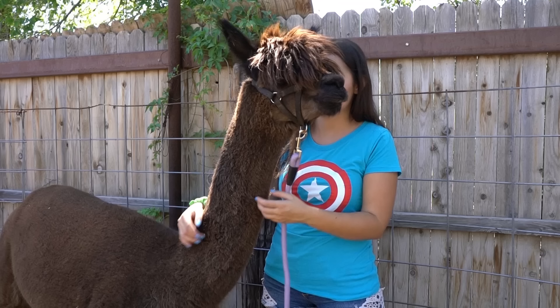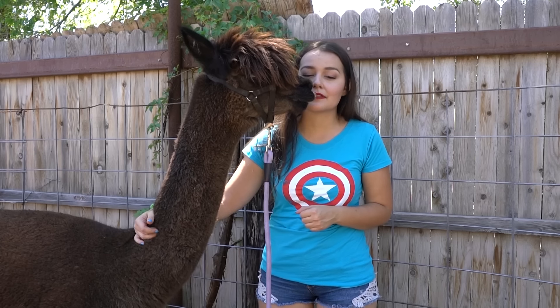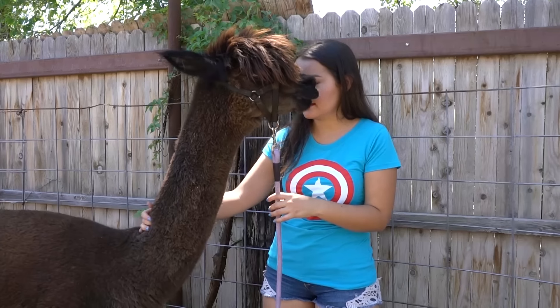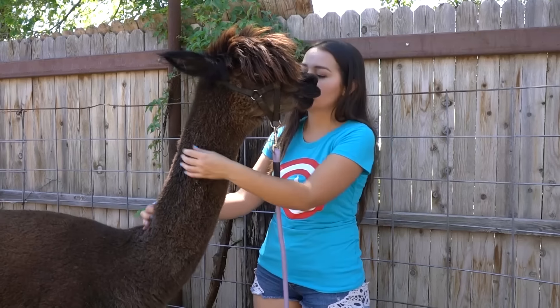Here I am with one of my alpacas. I tried to do some of this recording outside back in the summer, but it ended up being way too windy. This brown alpaca is actually the tallest one I own — she's pretty tall for an alpaca. Comparing her next to me, I'm only five feet tall, so you can see that alpacas are really not very big animals. Llamas, on the other hand, have a much bigger body and are a lot taller.